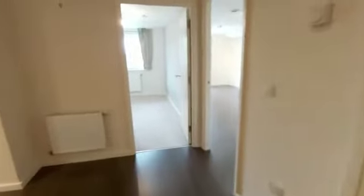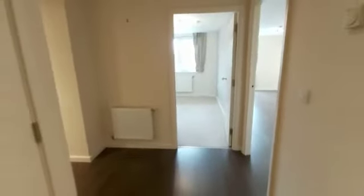Hello, this is Squires Estates and today I'm going to show you the two bedroom flat to rent on Lancaster Gardens, East Finchley.